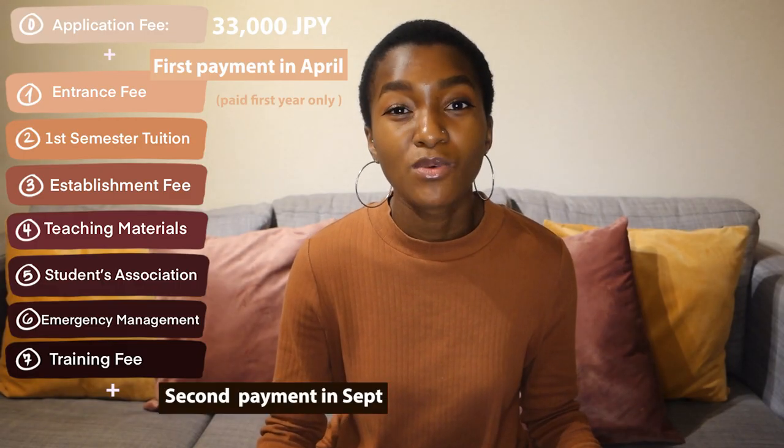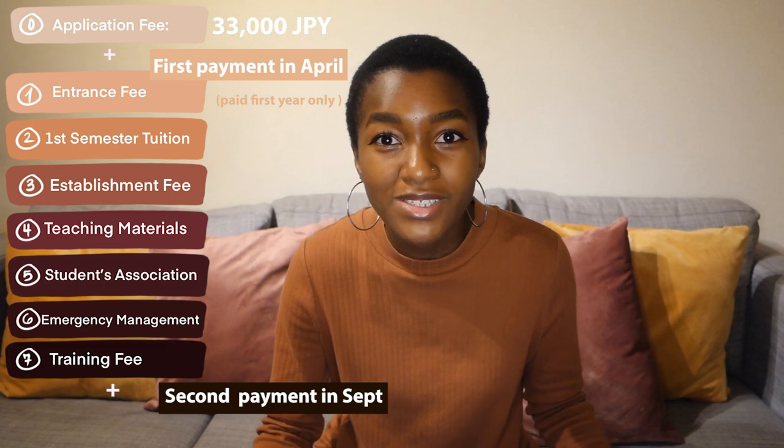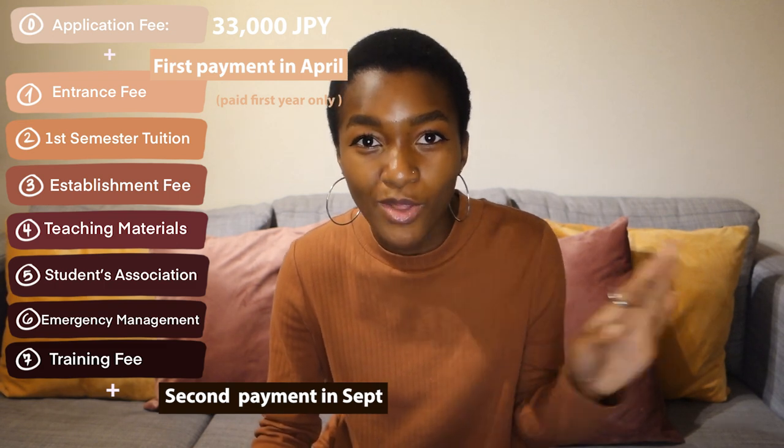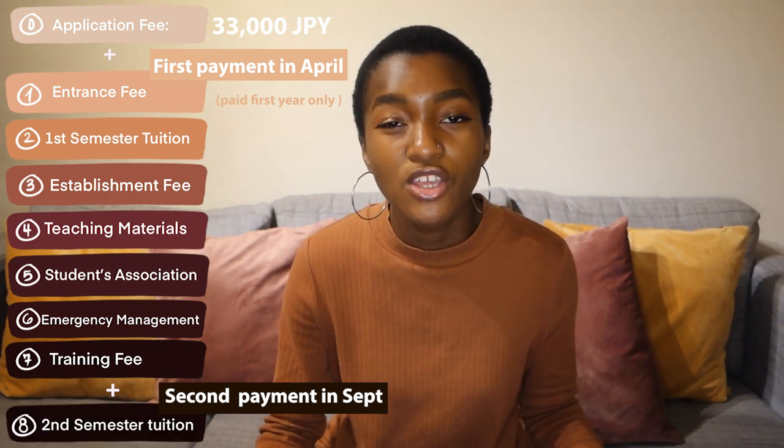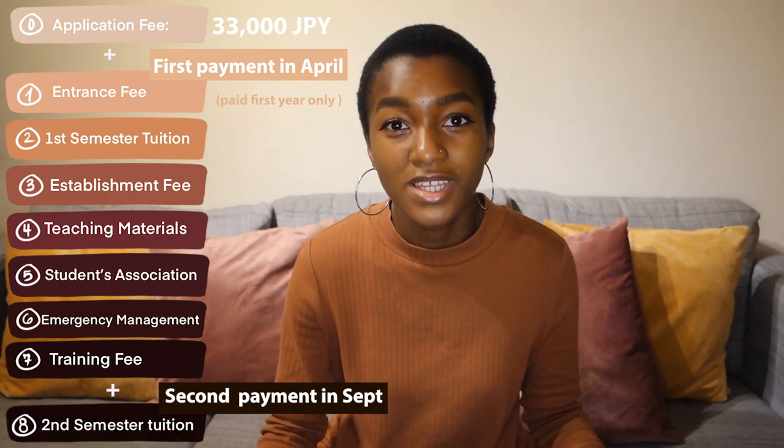Your second payment is going to be significantly less than your first payment, and the main reason why is because you're not going to have to pay for all those additional fees. The only thing you'll be paying for in your second payment is your second semester tuition. And that's it.